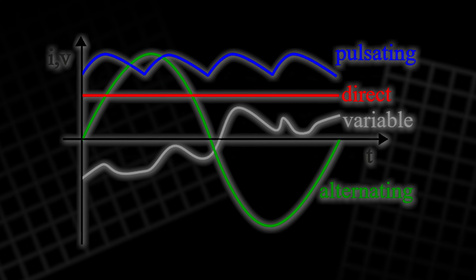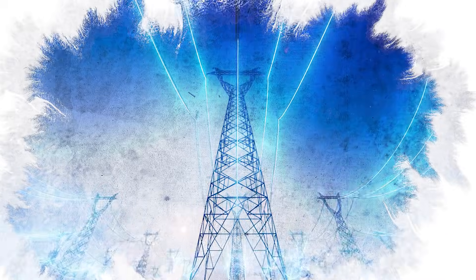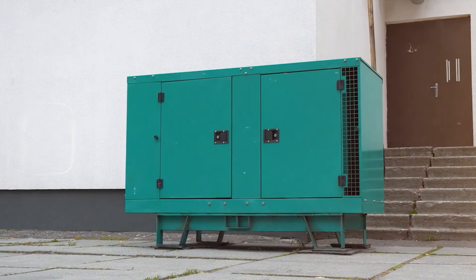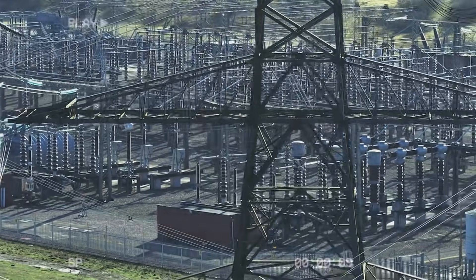If we moved more of our world to DC, would energy get cheaper, cleaner, and easier to store? Today we trace an old rivalry, the hidden DC inside gadgets, and the quiet comeback reshaping parts of the grid right now.